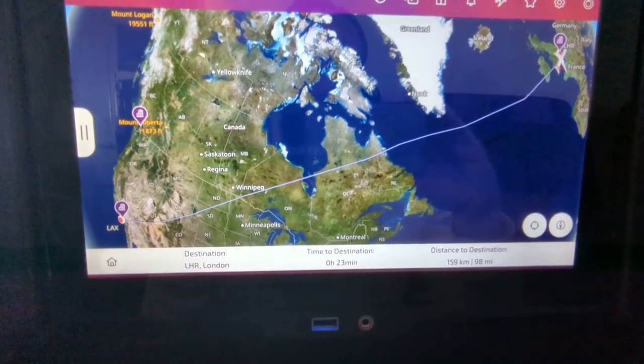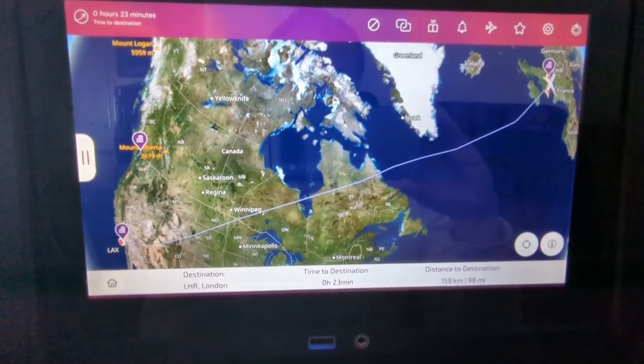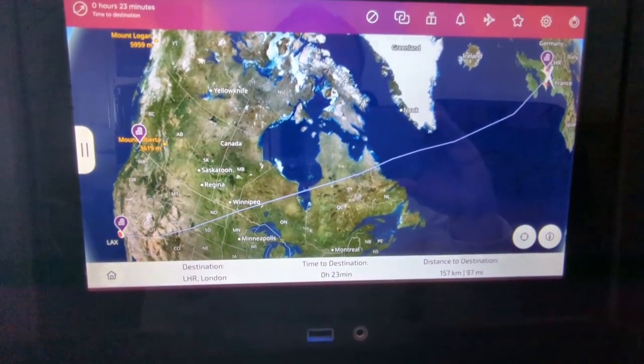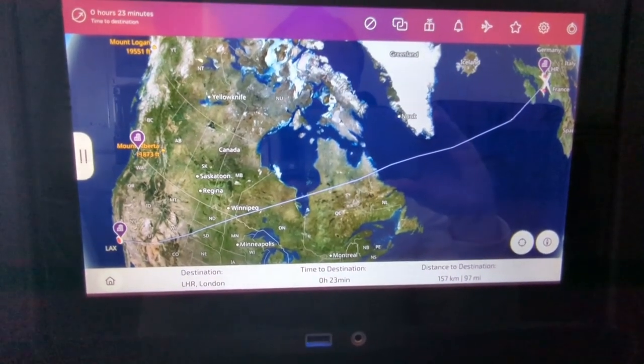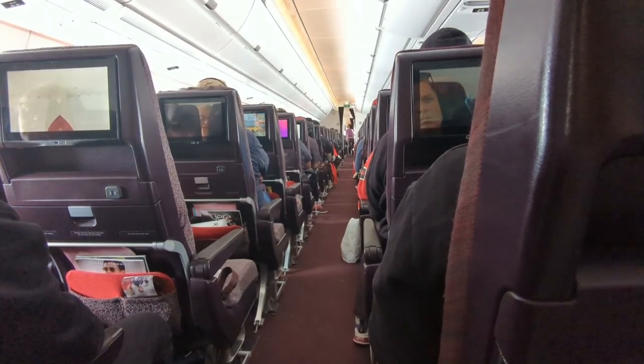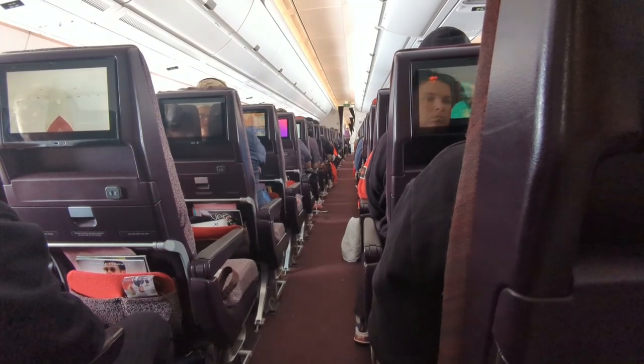To summarise, would I fly Virgin Atlantic again? Yes I would, but I will do everything possible not to sit in 71D again. If you enjoyed the video please consider subscribing. Thank you for watching and stay safe.